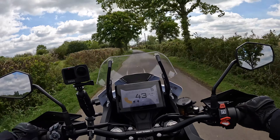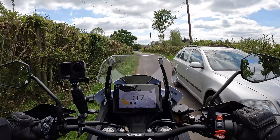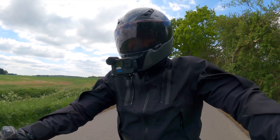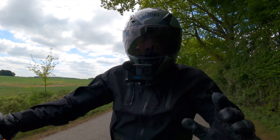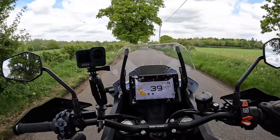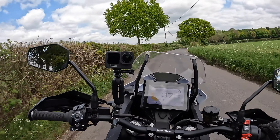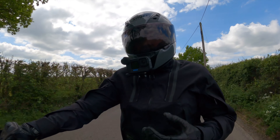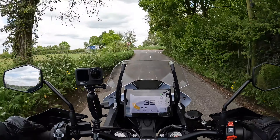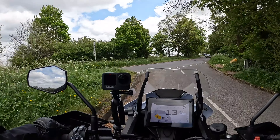KTM have decided to put Akron tubeless rims on this bike, where most manufacturers going the off-road route tend to fit tube tyres. That means plug repairs are a much easier process — you don't have to get the wheel off to change a tube. The only downside is if you're riding in particularly tough conditions with sharp rocks and tear the sidewall, but that's an edge case.